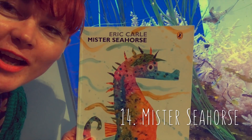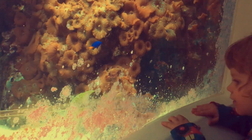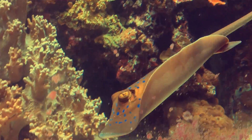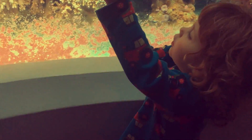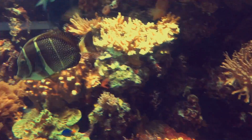Mr. Seahorse by Eric Carle! Tiddler's late — the fish are really fast. Look how fast these fish are.